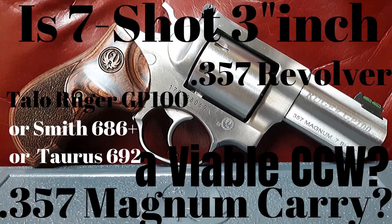Coming in at number one is the Ruger GP100 seven-shot three-inch, celebrating the 85th anniversary of the 357 Magnum as well as the 35th anniversary of the Ruger GP100. I've been reviewing this Taylo special edition three-inch seven-shot 357 Magnum Ruger GP100. It comes with beautiful grips that fit my hand perfectly — I believe they're Ultimat grips. The three-inch ballistics and seven-shot capability make this a very viable CCW option.